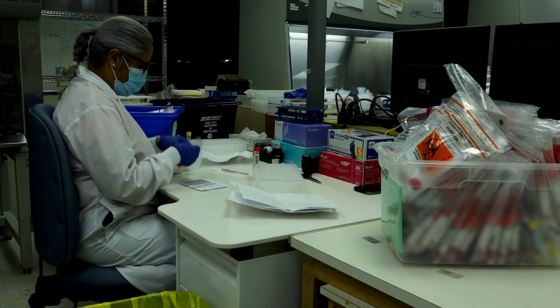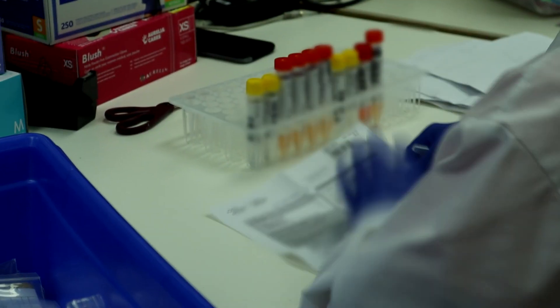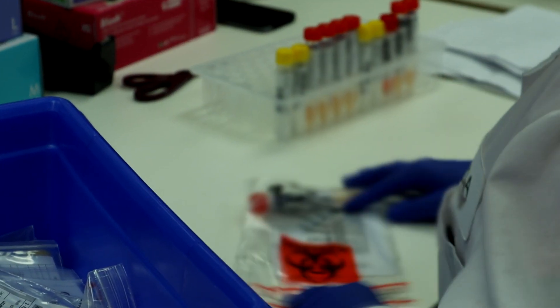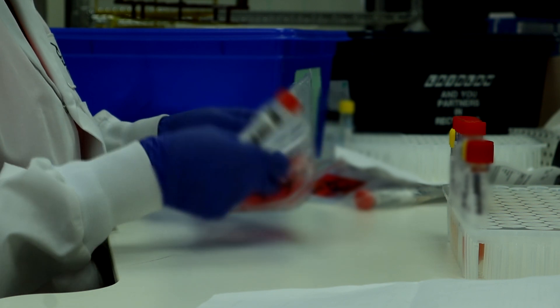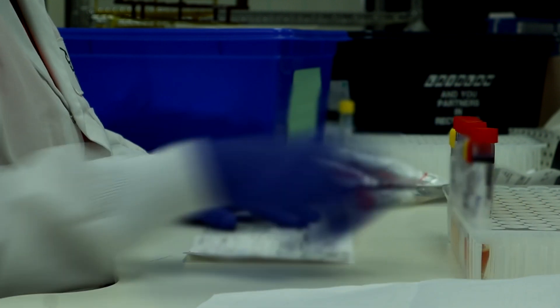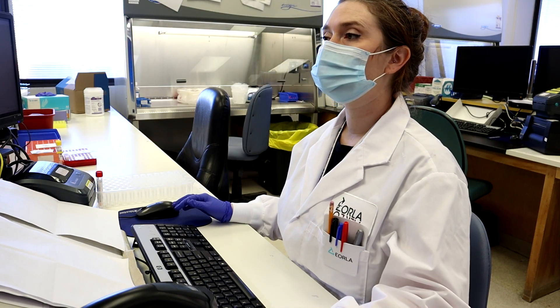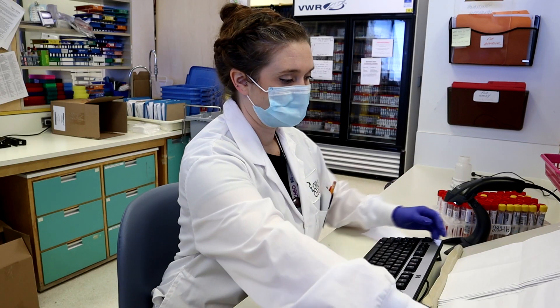A lab technician will unpack and sort through these samples. All the patient information will be entered into the lab information system, or LIS, for each sample, and the technician will label the sample with a unique accession number. This accession number will be used to identify the sample throughout the testing process.